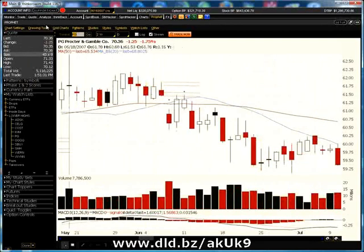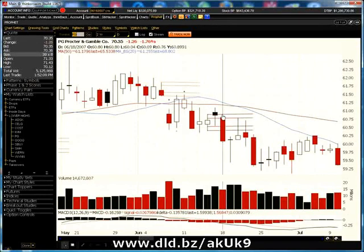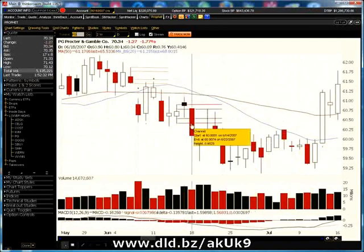Here's a losing example. I don't think I would have traded this because the prior day was kind of an odd small-body day — I like large real bodies in my candlesticks prior to my inside day. But this one would have gotten filled on the long side and then gotten stopped out the very next day. However, it had an opportunity for a reverse play — you could have reversed the position and gone short, and you may have hit one or two profit targets back on the fourth day.